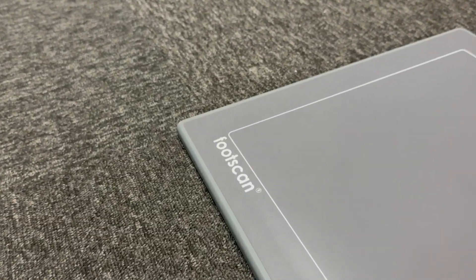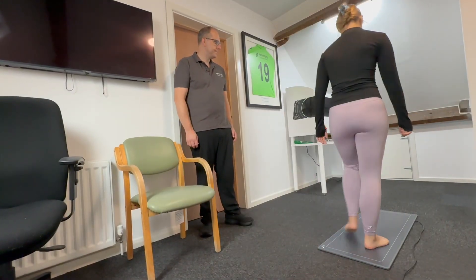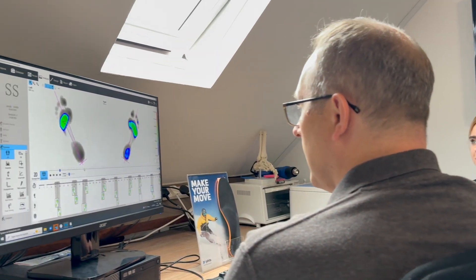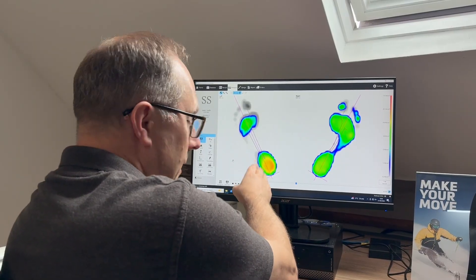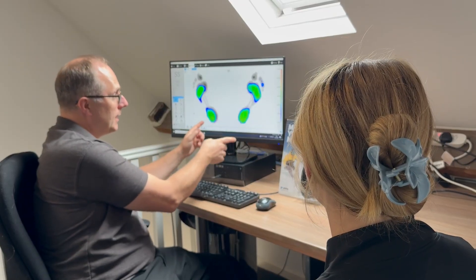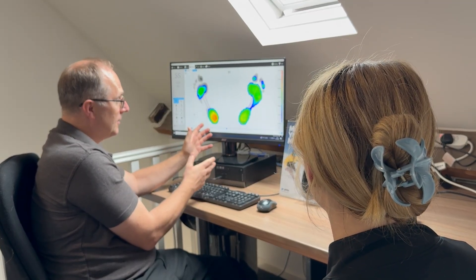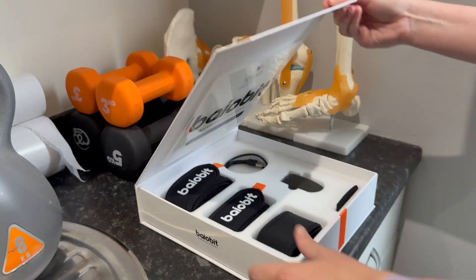One of the key systems we use is Footscan, the industry-leading pressure measurement system. Footscan captures thousands of data points at high speed when you stand, balance and walk. It allows us to visualise pressure distribution across your feet to identify any asymmetries, abnormalities or high-risk loading patterns. This technology benefits a wide range of people, from athletes striving for peak performance to individuals with diabetes who may be at risk of ulceration.